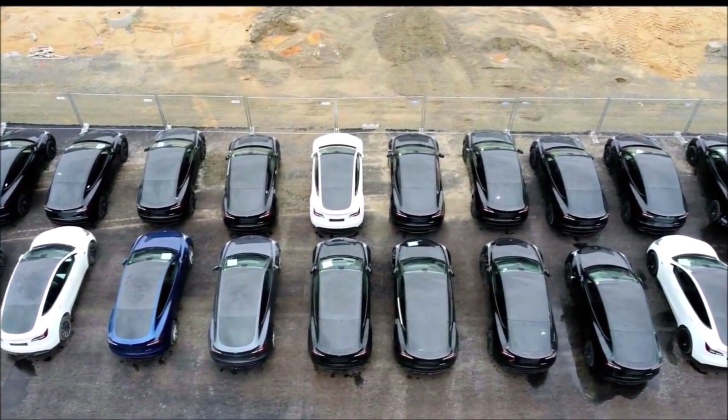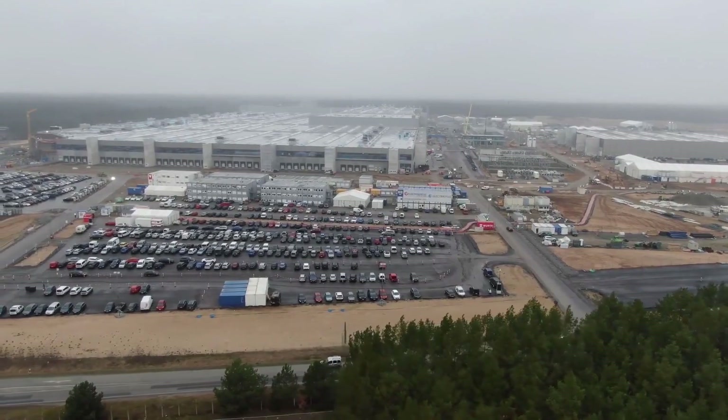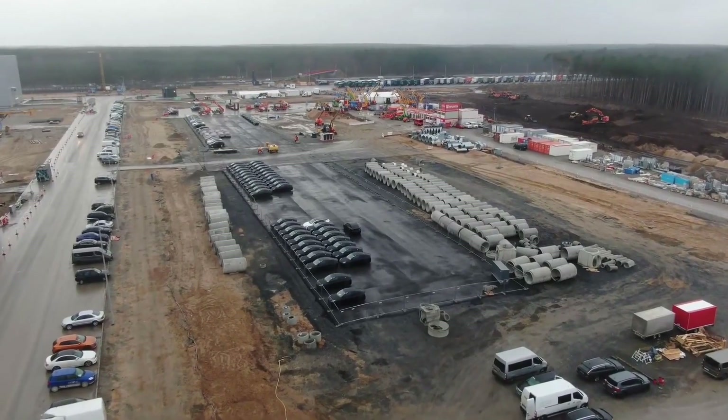The German-made Tesla Model Y Performance will arrive in March, and the Giga Berlin plant appears to be on the last straight to start series production of the all-electric crossover.